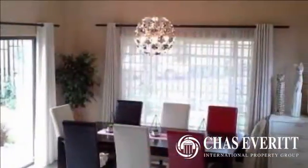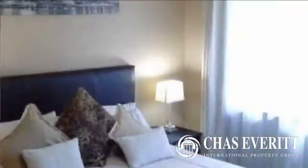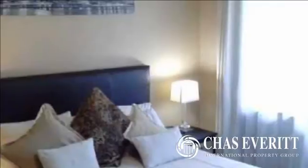The property is pet-friendly and available from January 10, 2017. For more information on this property or to arrange a viewing, please contact us.